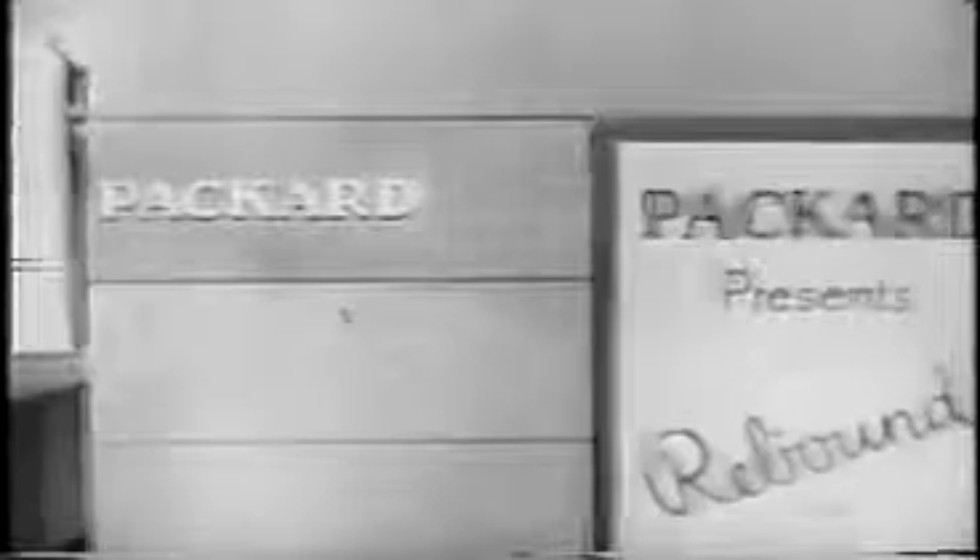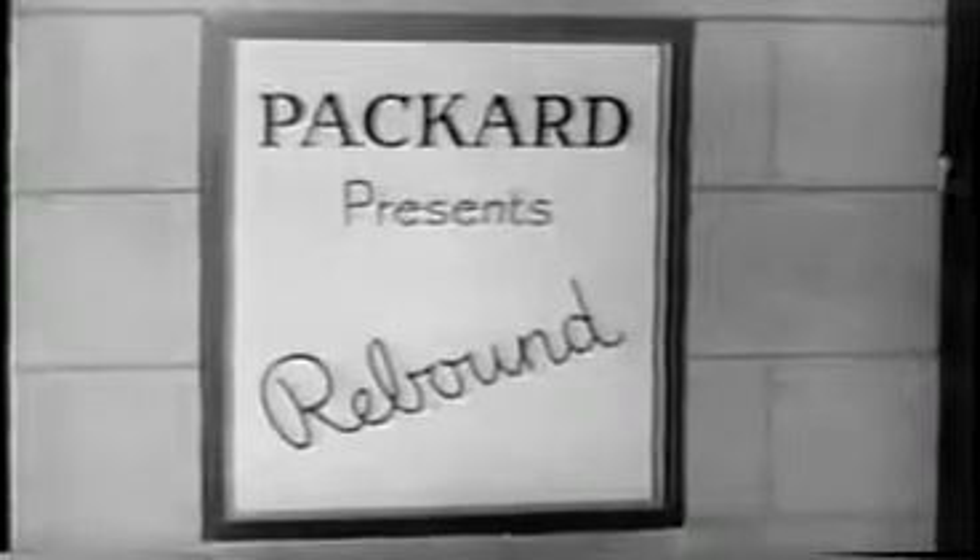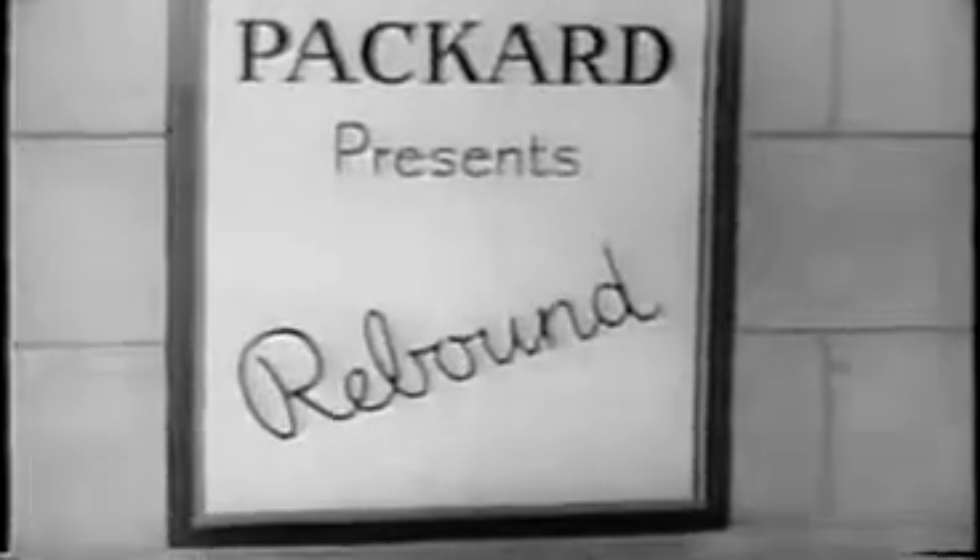Packard, builder of America's most exciting car, and your nearby Packard dealer, invite you to a dramatic half-hour of great entertainment with Rebound.